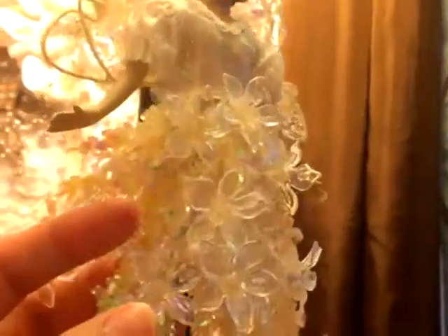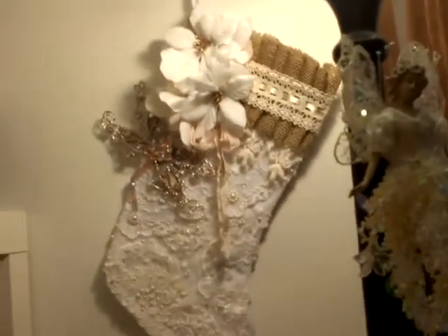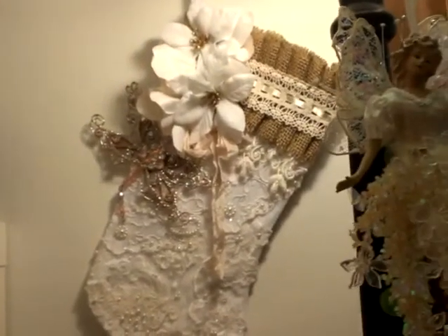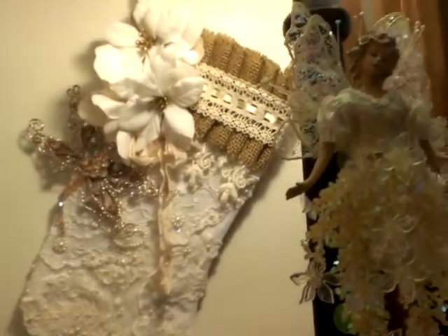Over here is that other angel that I was telling you about — she's just hanging about. I got her many years ago at Target. She's already turning a bit yellow — this used to be more white — but she's still pretty so I just hung her in here for now. And there's my stocking, I already showed you that, it's hanging there for now. I might not even keep it — I might be giving this to someone, we'll see.